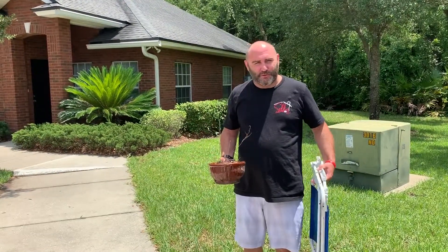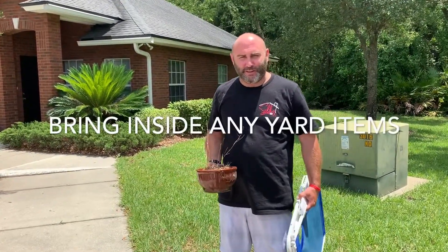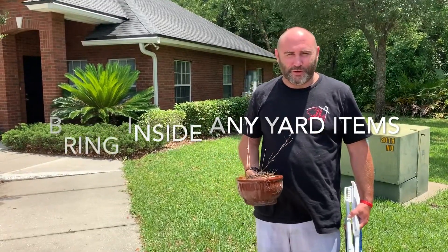your potted plants, flags, anything that could be considered debris, because it can go through windows and cause danger to your home. Make sure you take photos of all of your valuable items in the home before the storm,